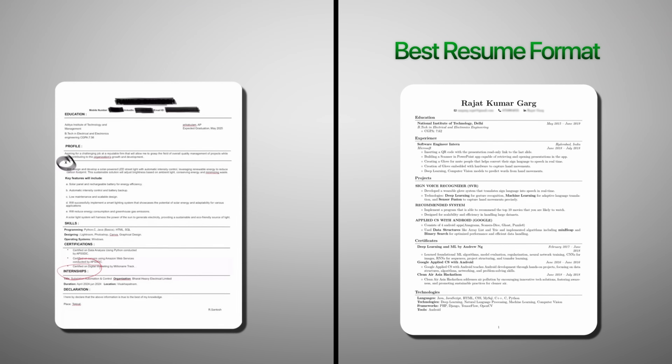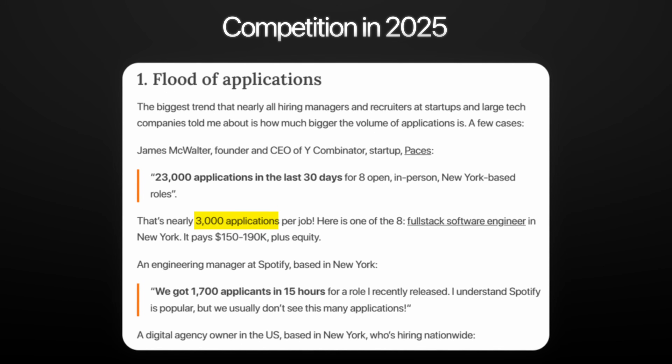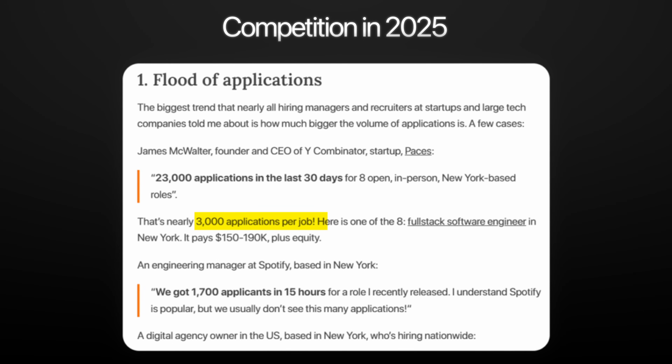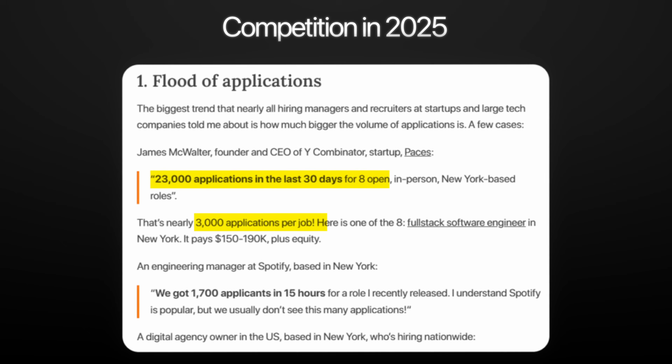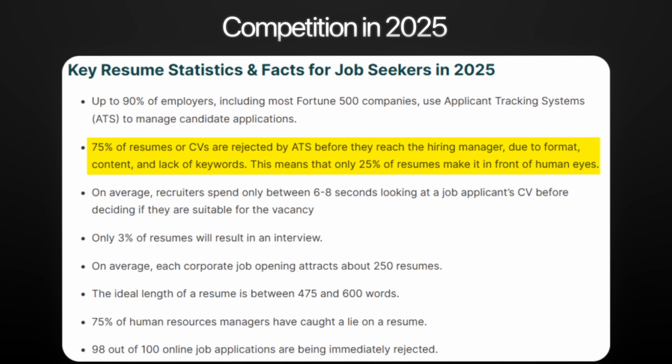When discussing how companies recruit candidates, I was amazed to find the job opening to competition ratio in 2025 is like 1 to 3,000, and in some cases 8 to 23,000. So companies first eliminate 75% of candidates using a computer tool called ATS, and then the resume is sent to non-technical HR.